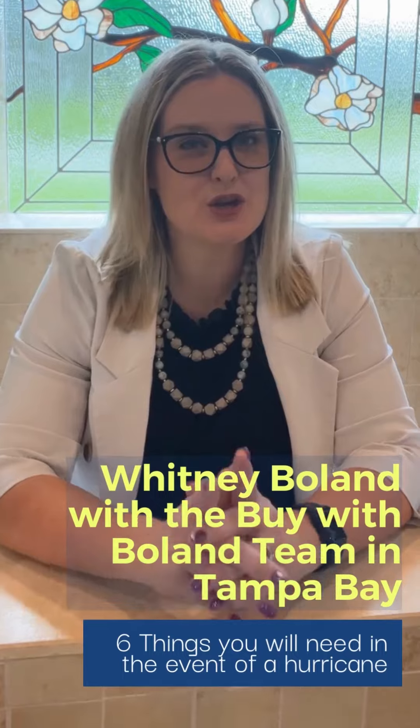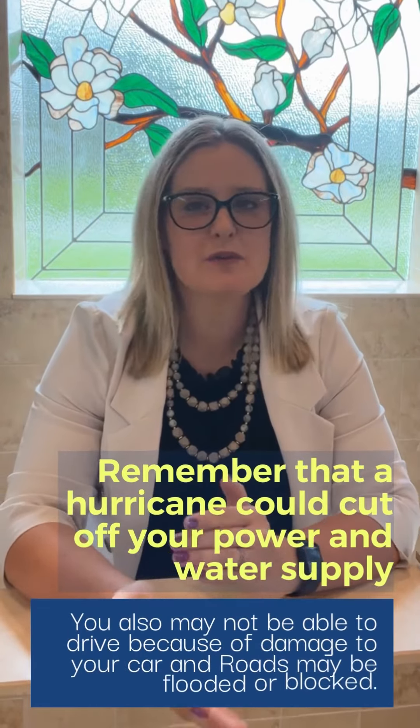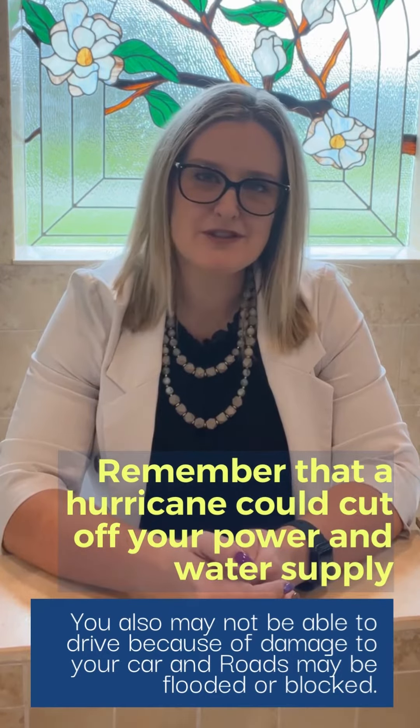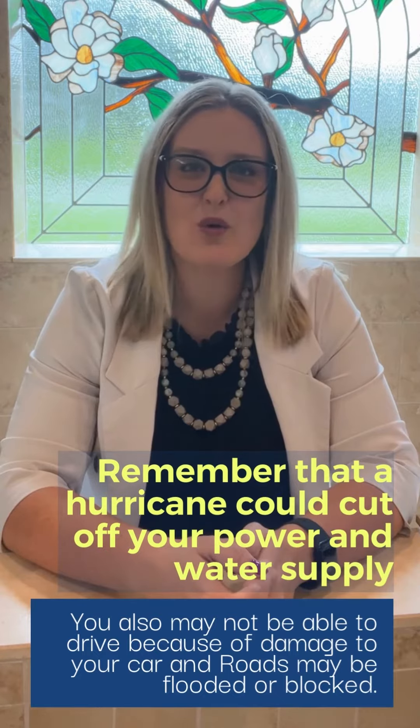And here are six things you will need in the event of a hurricane. Remember that a hurricane could cut off your power and water supply. You may also not be able to drive because of damage to your car, and the roads may be flooded or blocked.